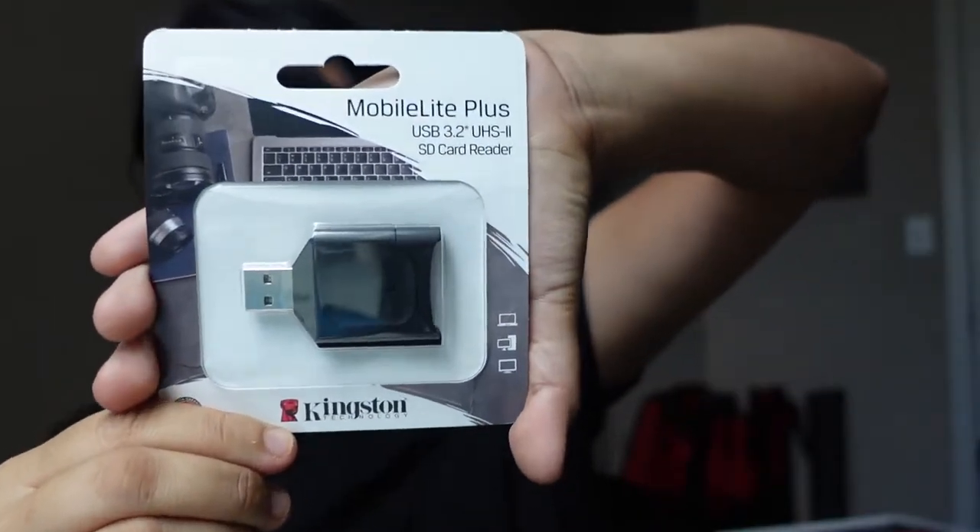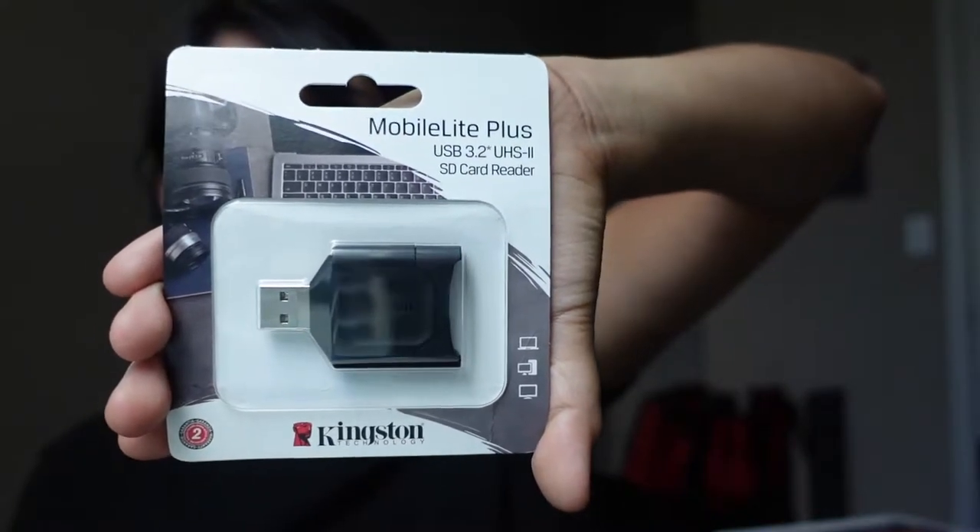The first thing I got is a card reader. This card reader right here — hold it for a few seconds. I think you will receive this if you're doing film online. It's a USB adapter.